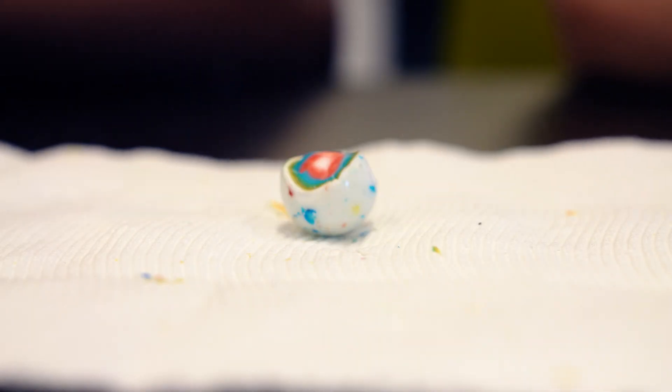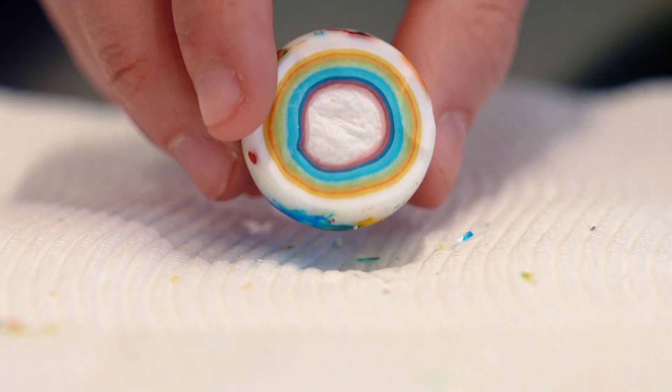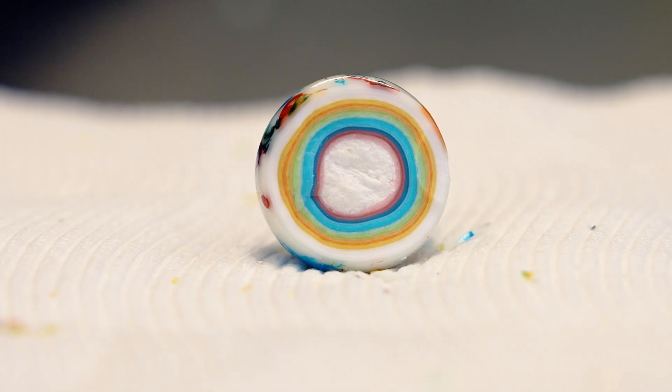You can picture these nanoparticles as jawbreakers. Each layer of the candy represents a different layer surrounding the nanoparticle.